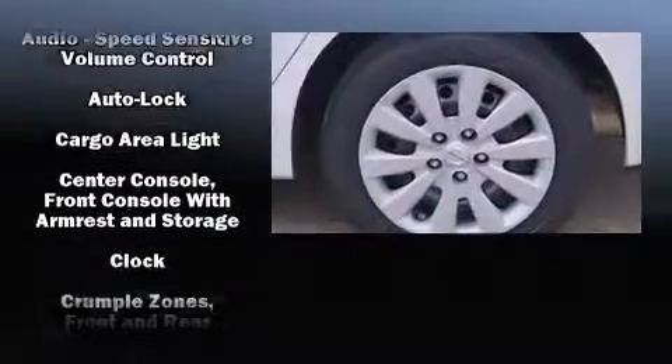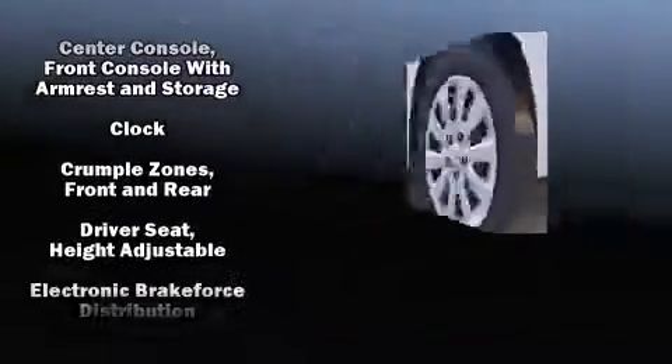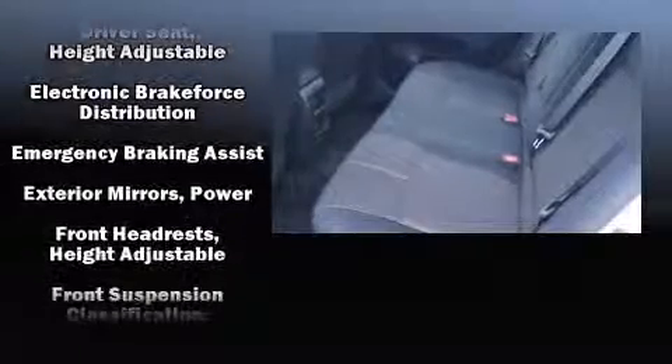Top features include a split folding rear seat, variably intermittent wipers, a trip computer, and remote keyless entry.